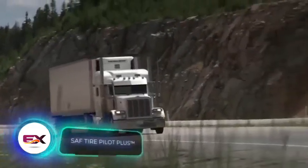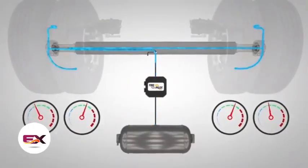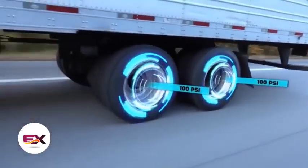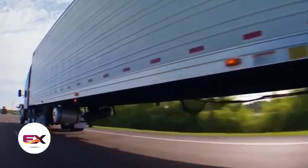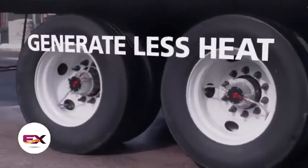Tire edges wear out quicker when tire pressure is below normal. On the other hand, higher pressure increases tension in the contact patch, leading to more wear. To skip the hassle of frequent pressure checks, consider the Tire Pilot Plus system. It automatically monitors and adjusts tire pressure as needed, ensuring uniform pressure across all tires and promoting longer tire life and fuel consumption optimization.